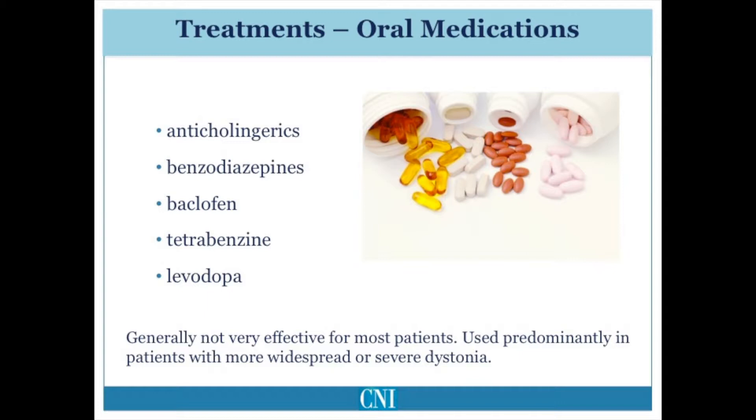Tetrabenazine is a medication which depletes dopamine. Lastly, levodopa is used selectively in patients who have a genetic form of dystonia known as dopa-responsive dystonia, in which there is a mutation in the gene important in the production of dopamine in the brain.